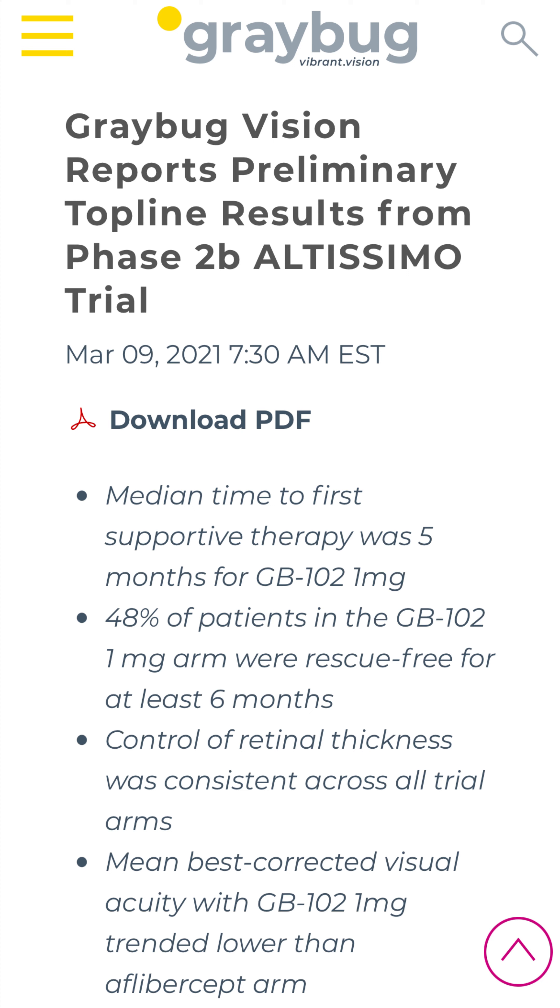Their preliminary top-line results from phase 2b of the Altissimo trial didn't quite meet their expectations, but all in all they weren't bad either. I think there's a lot they can work on, and any sort of positive momentum, considering the short interest in this company, I think could send it to new heights. Thanks for watching, don't forget to subscribe and stay radical — peace.